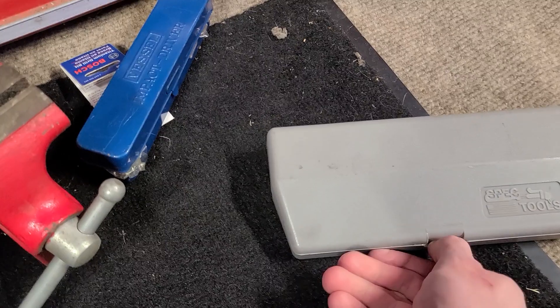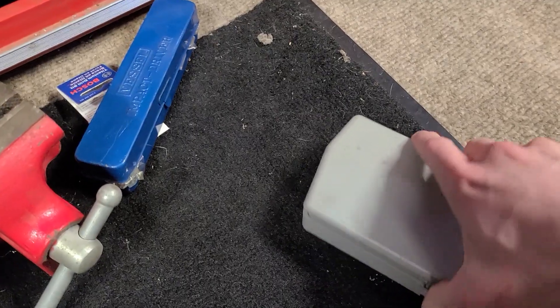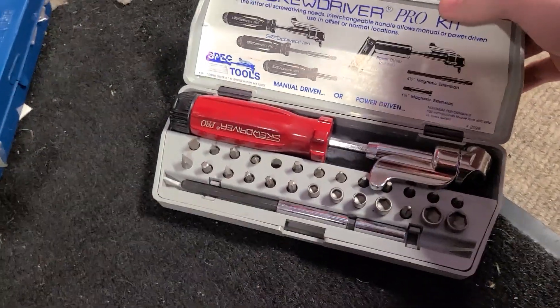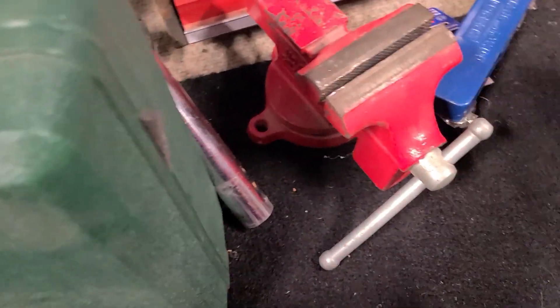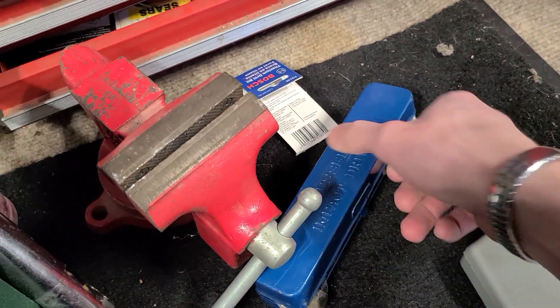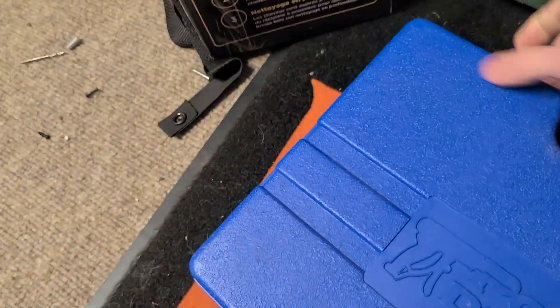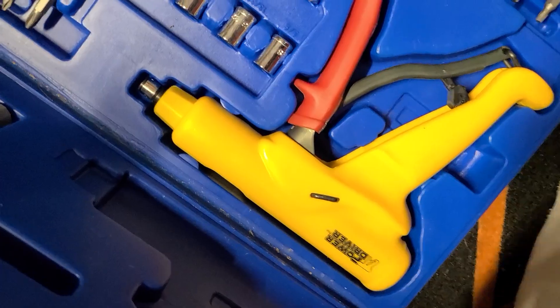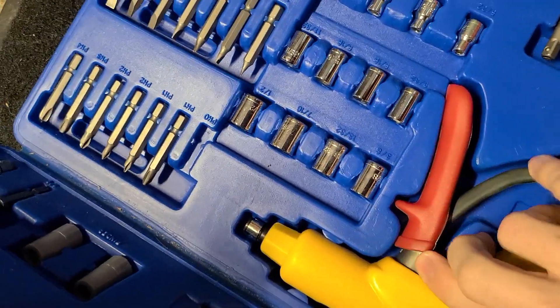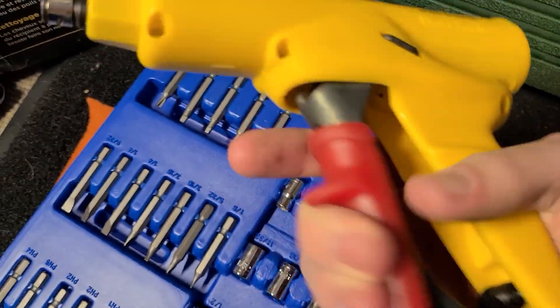It looks like some of this stuff hadn't even been opened — I haven't even looked at it very in depth. There's a vise — those are always useful. This is a Vessel impact driver; that's an old impact driver that's going to hit eBay soon. And so is this thing — it's kind of entertaining, like a manual drill.